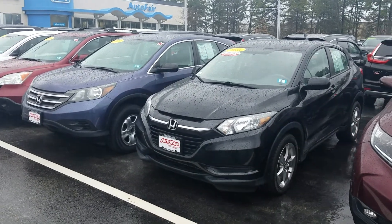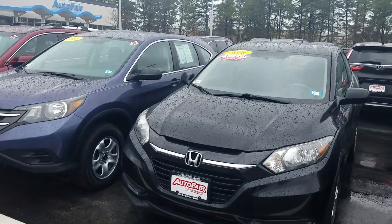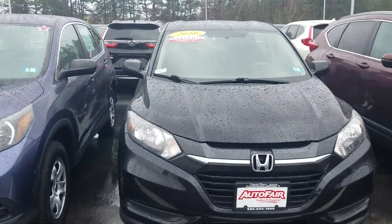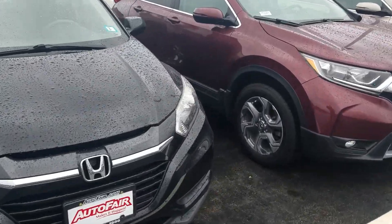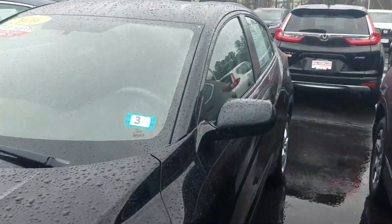Good afternoon, this is Jeff Redlinger with AutoFair Honda. I'm standing here with the 2016 HR-V LX in crystal black pearl. There are some nice and unique features to the HR-V that I'm going to show you right now.